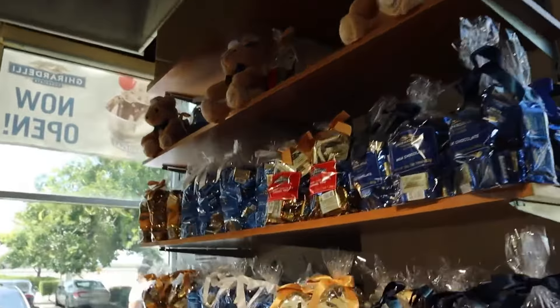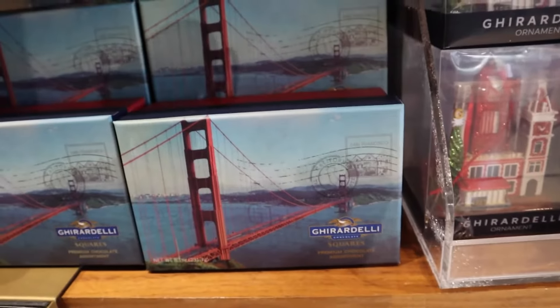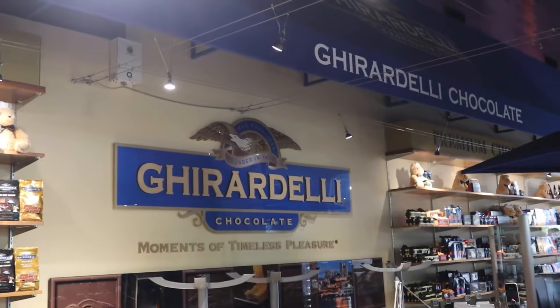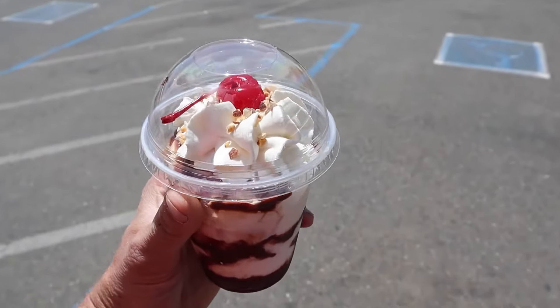The shop also offers a variety of chocolate delicacies, gifts, and exclusive San Francisco-inspired souvenirs. In addition, they serve a range of popular soda fountain drinks, including classic malts, hot chocolate, and ice cream shakes.